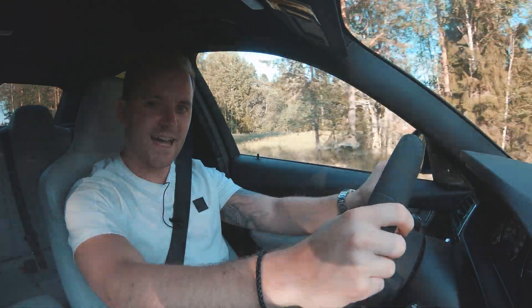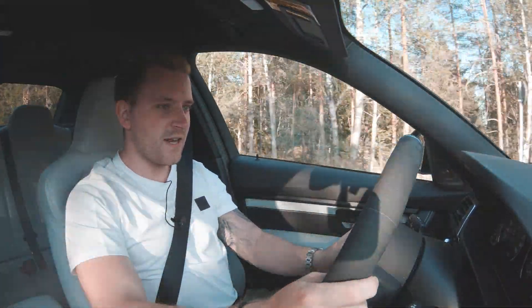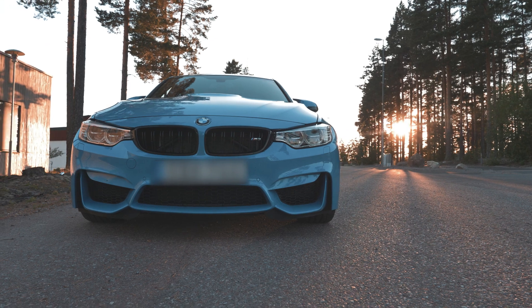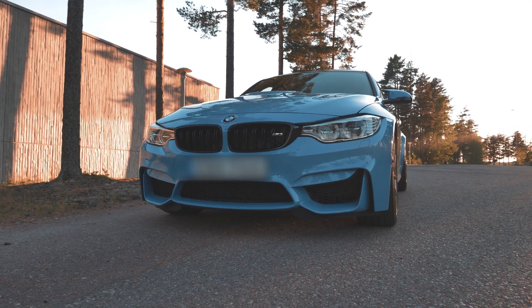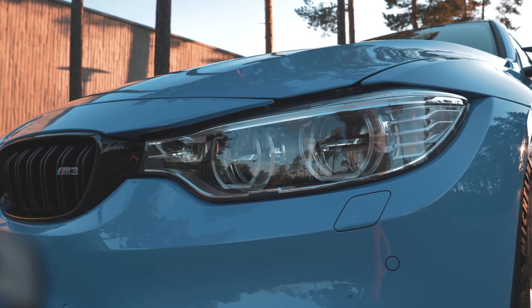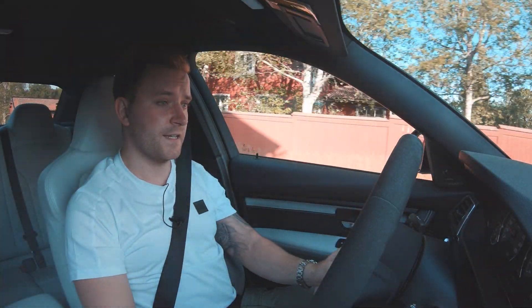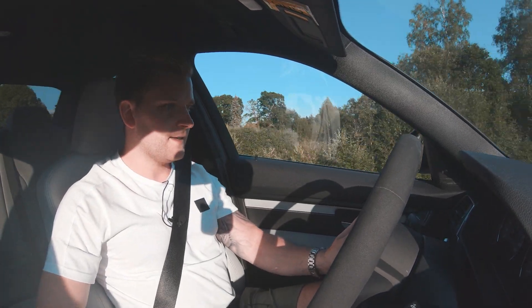Now I'm in this really exciting car. It's an M3 F80 with the original engine — 431 hp and about 550 Nm, very similar to the previous generation M3, but this car is much faster than the previous generation. It also comes as a manual car, which can be added.